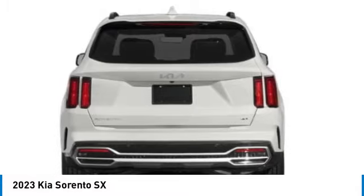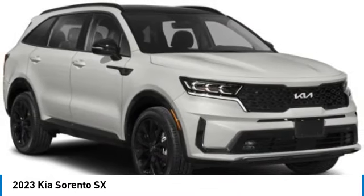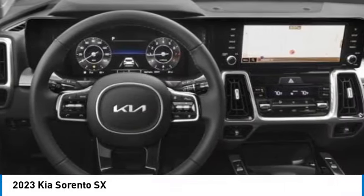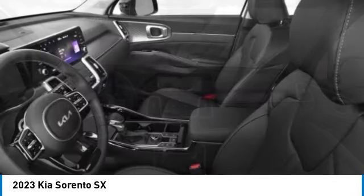Here are some of this vehicle's great options: electronic stability control, alloy wheels, rear spoiler, power lift gate, brake assist, fog lights, four-wheel disc brakes, navigation system, heated front seats.